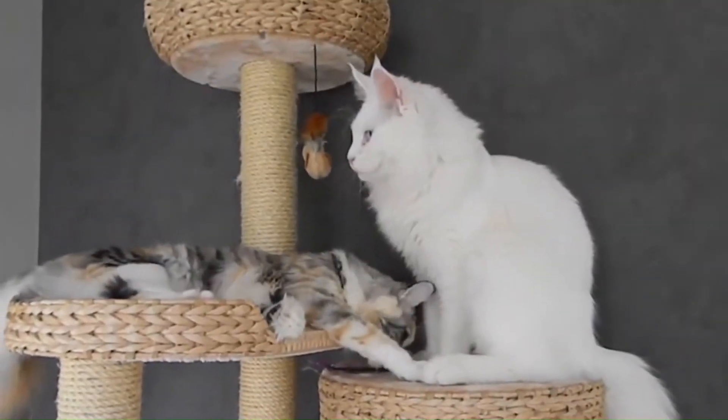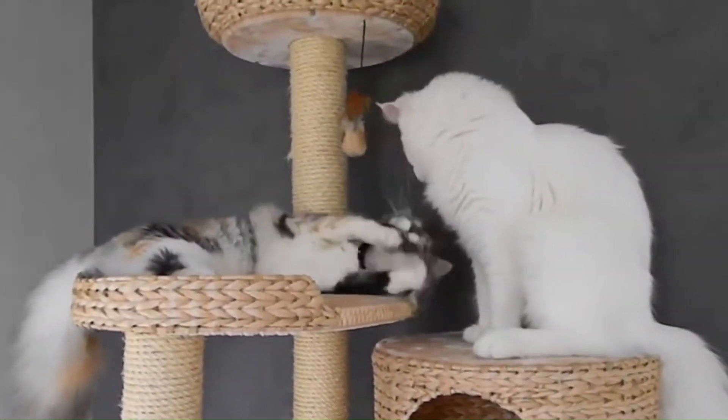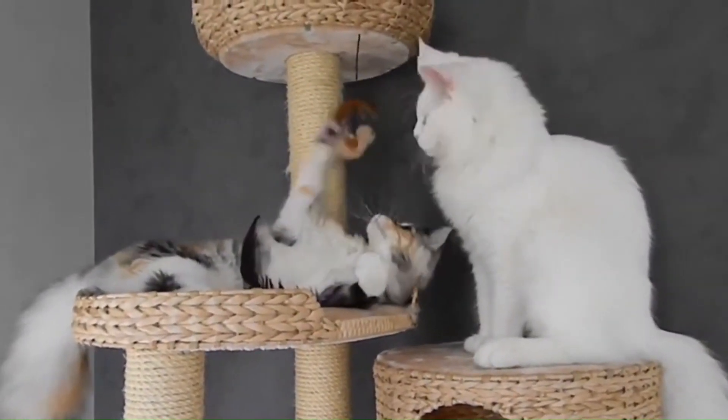No. 66 — Maine Coon: Originating in the United States, one of the largest domesticated breeds, known for its tufted ears, bushy tail, and tufted paws, often referred to as gentle giants.